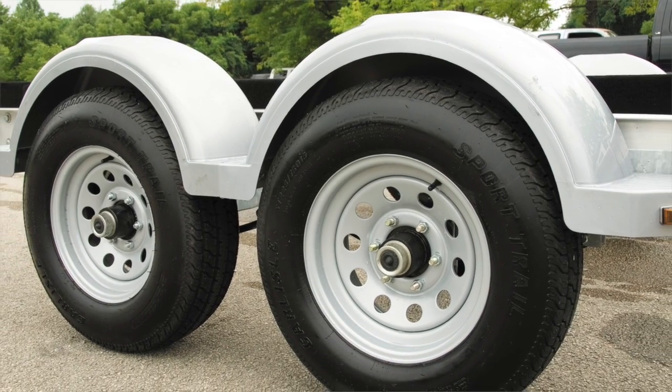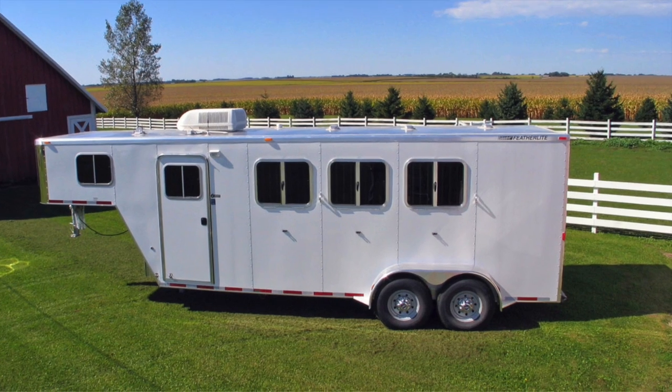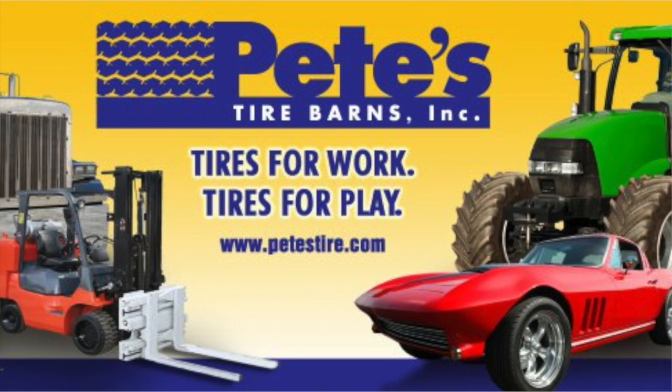No matter the tire or the application, Pete's Tire Barn has the tire tube you are looking for. With high quality tubes from Firestone, Claybear, Nexen, and Nokian, we are sure to have a tube to fit your needs.